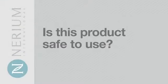Another important question we're often asked is: is this product safe to use? At Nerium International, we have over 12 years of documented safety research and third-party validation, proving our product is safe for use on your face and other parts of your body.